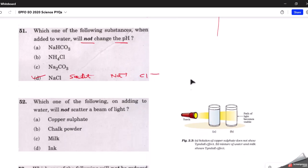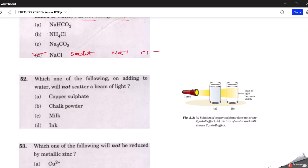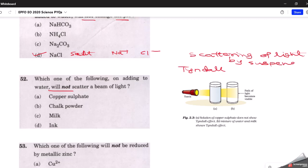The next question: which substance, when added to water, will not scatter a beam of light? This is about the Tyndall effect — the scattering of light by a suspension medium. As shown in the NCERT textbook screenshot, a solution of copper sulfate does not show the Tyndall effect, meaning it will not scatter a beam of light. The correct answer is copper sulfate, whereas mixtures like water and milk do show the Tyndall effect.